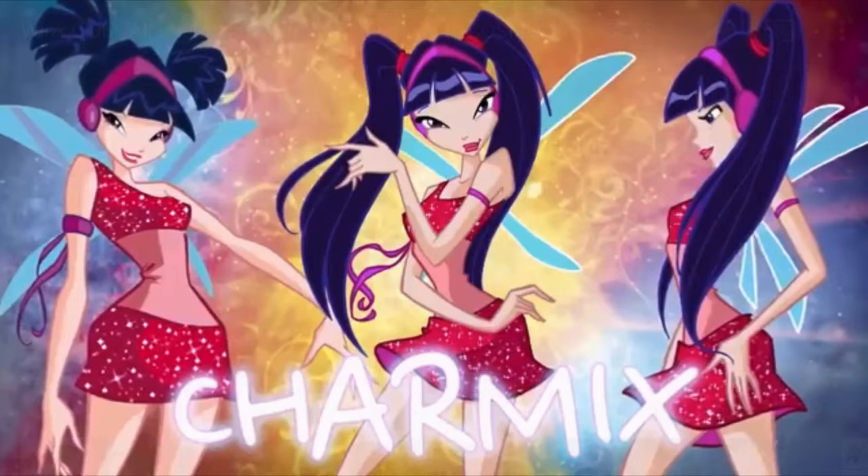Hey guys, it is me. Welcome back to my channel. And today I'm going to be reacting to Musa's transformation Enchantix cosmics. Let's get started.